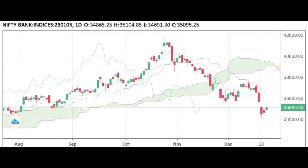Now let's look at Bank Nifty. Bank Nifty closed at 35,029 and is up 1.22%. Bank Nifty has support at 34,900 and 34,896, and resistance is seen at 35,800.